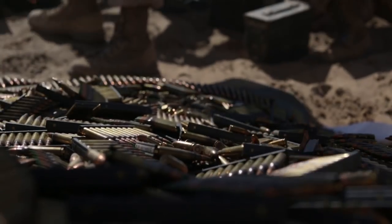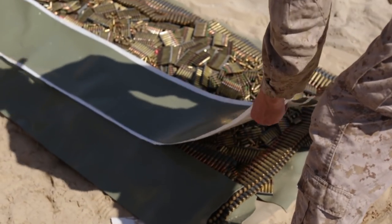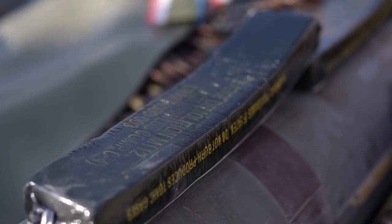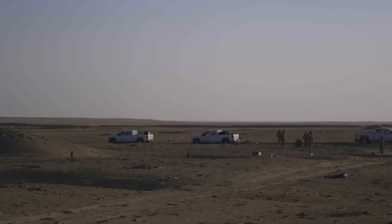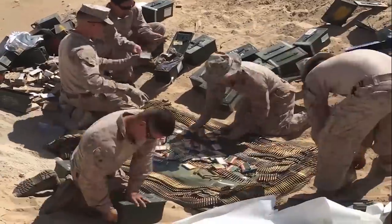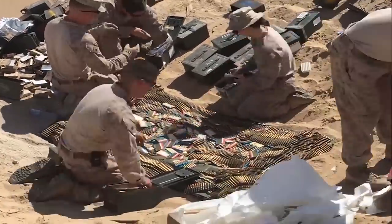To get EOD involved, they helped us out to dispose of this ammunition and helped us determine what demo or donor material we need to dispose of it. We remove the unserviceable assets from here so that no one can use them against us.